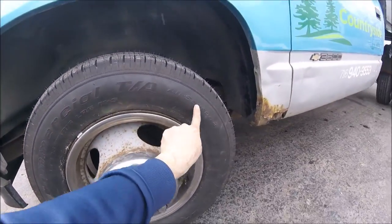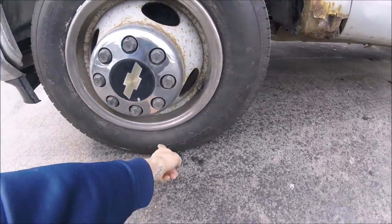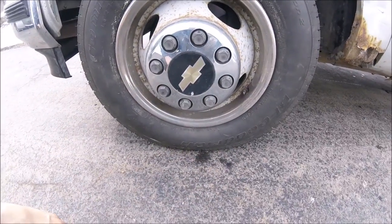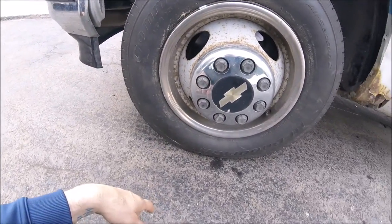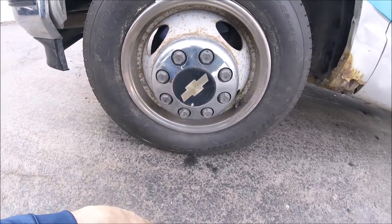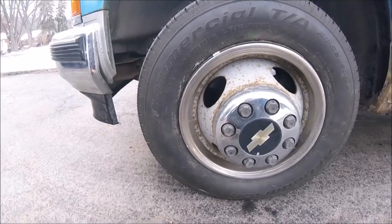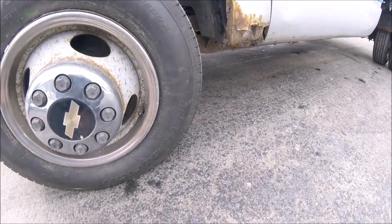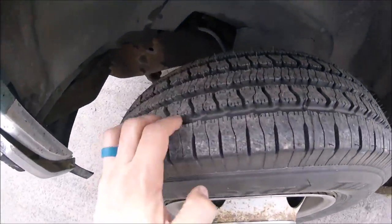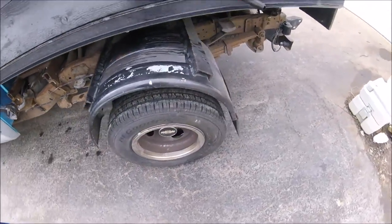BF Goodrich Commercial TA All Season tires — that's what they are. These tires are E-rated 10-ply tires. Nice tread, good stuff all the way around — six new tires.